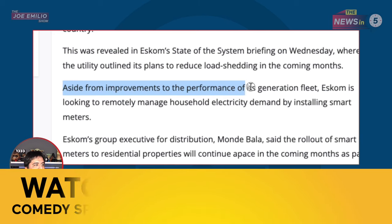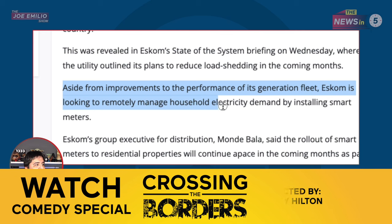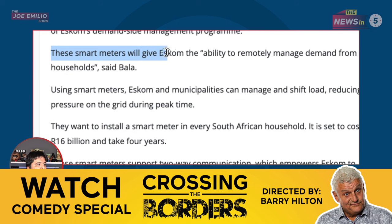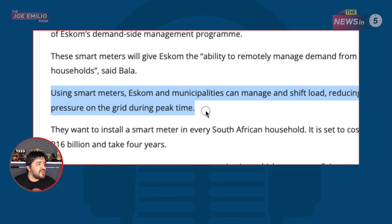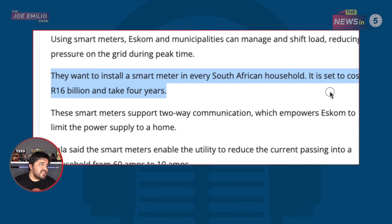Aside from improvements to the performance of its generation fleet, Eskom is looking to remotely manage household electricity demand by installing smart meters. These smart meters will give Eskom the ability to remotely manage demand from households, and municipalities can manage and shift load, reducing pressure on the grid during peak time. They want to install a smart meter in every South African household. It is set to cost 16 billion rand and take four years.